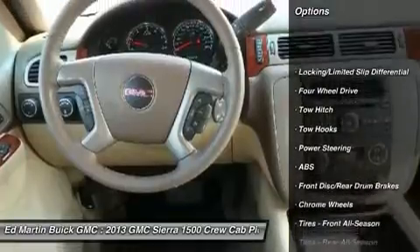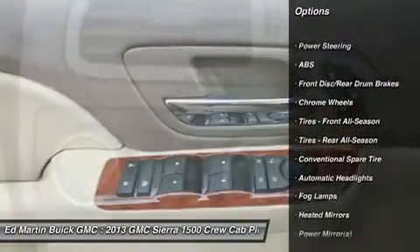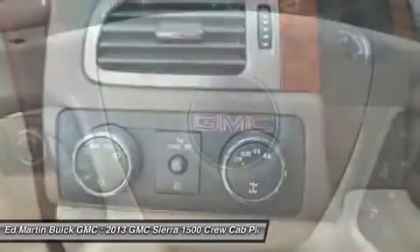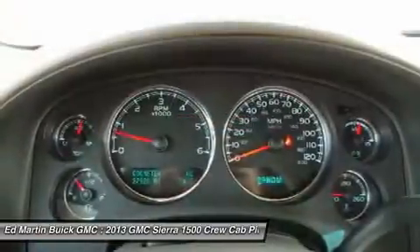Anti-lock braking system, power passenger seat, steering wheel audio controls, keyless entry, remote engine start, tow hitch, Bluetooth, leather-wrapped steering wheel, adjustable steering wheel, power steering.